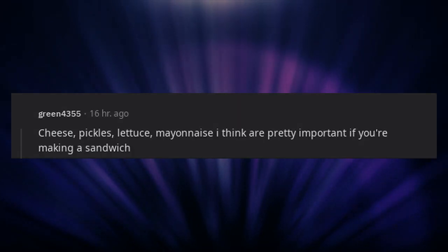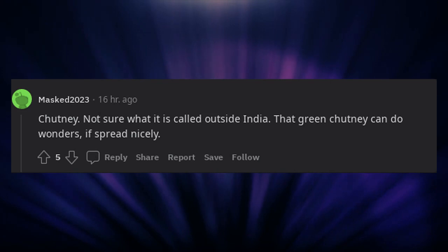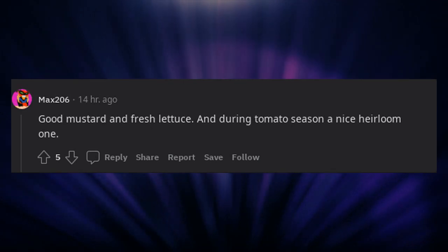I'm a slut for any sort of chipotle mayo or spicy aioli. Cheese, pickles, lettuce, mayonnaise — I think those are pretty important if you're making a sandwich. Au jus. Cherry peppers, duh. Chutney — not sure what it is called outside India, but that green chutney can do wonders if spread nicely. Good mustard and fresh lettuce, and during tomato season a nice heirloom one.